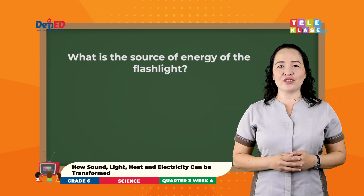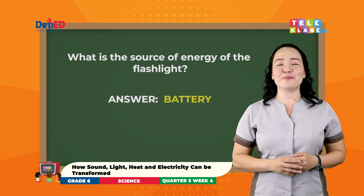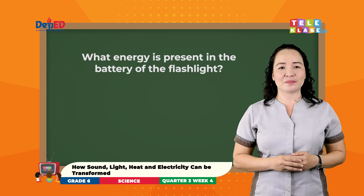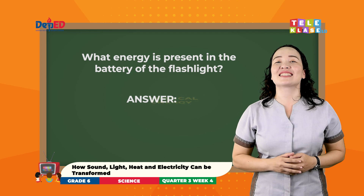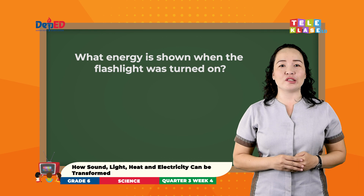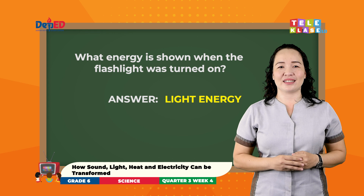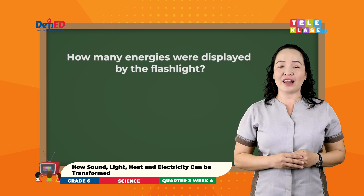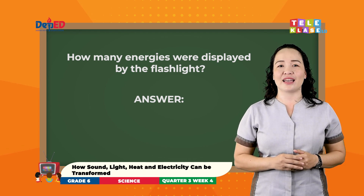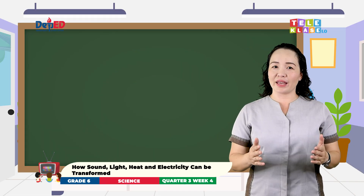What is the source of energy of the flashlight? You're right! It is the battery. What energy is present in the battery of the flashlight? Correct! It is chemical energy. What energy is shown when the flashlight was turned on? Excellent! It is light energy. How many energies were displayed by the flashlight? Terrific! There are two forms of energy displayed by the flashlight. These are light energy and chemical energy.